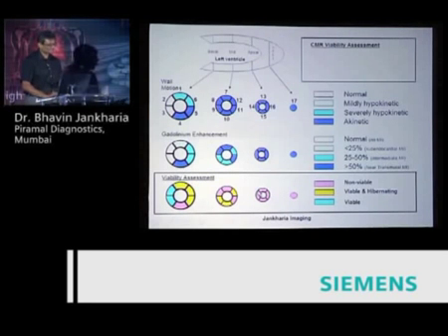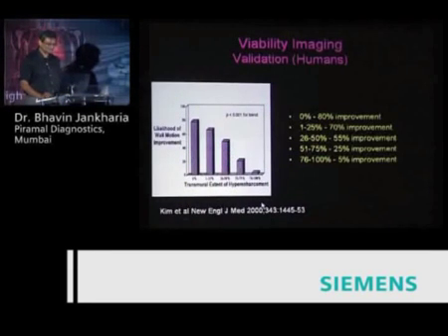This is pretty much how the report goes and they get a clear sense of what needs to be done.